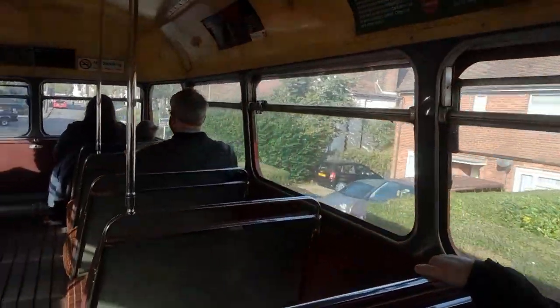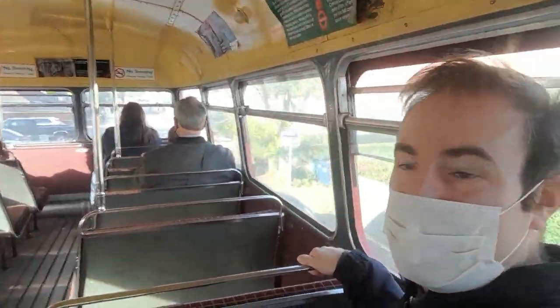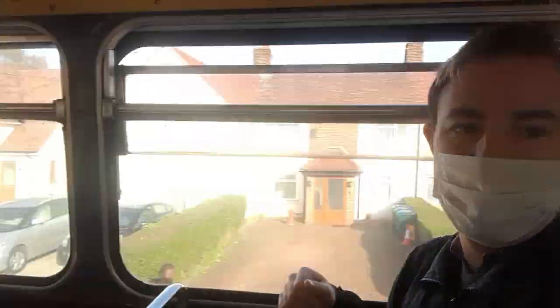So we're just coming up and I can see a normal service bus ahead, which appears to have terminated here, so we can see what happened, and then we'll be heading back towards Finchley.